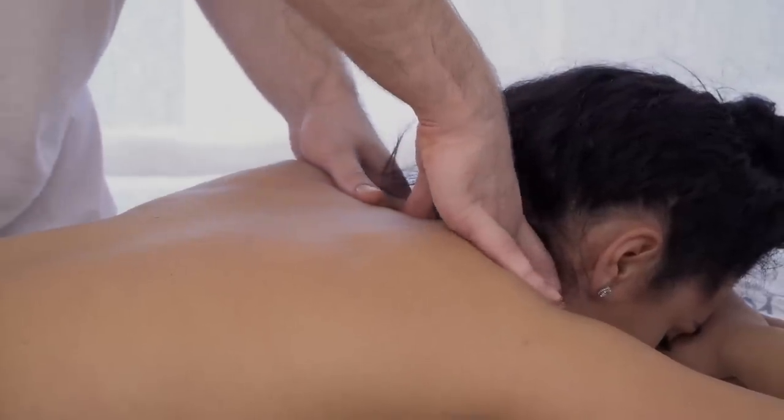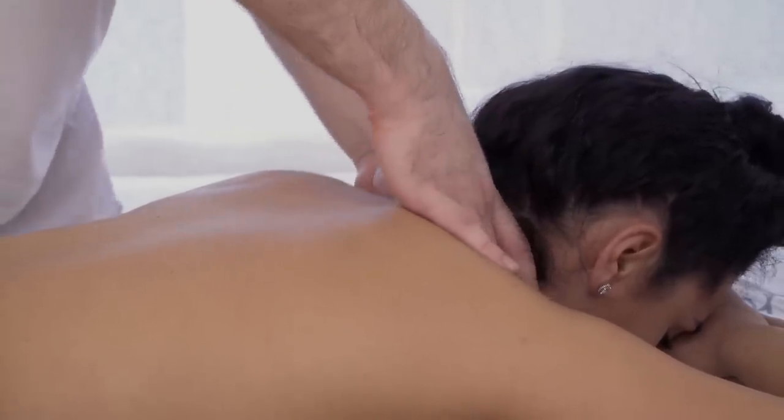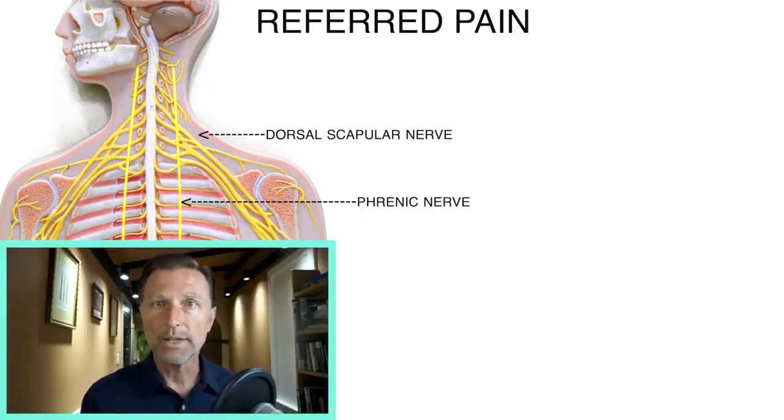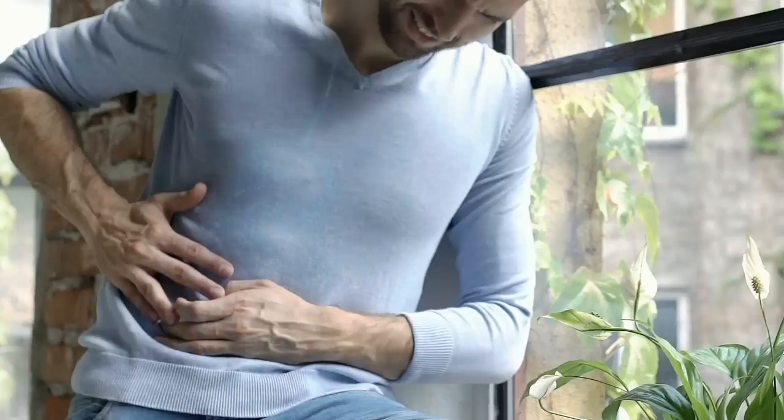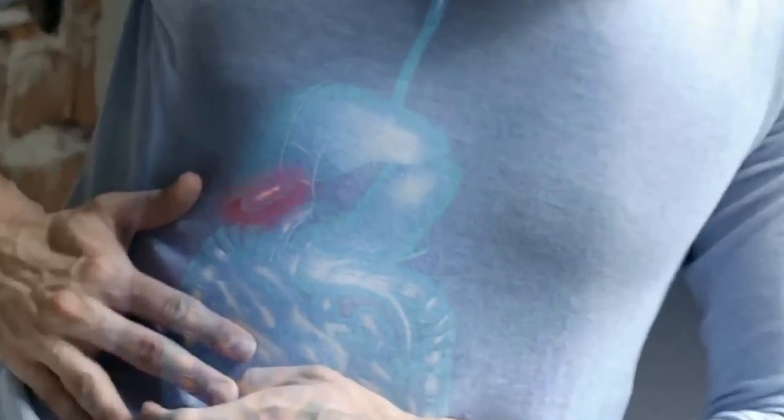Any amount of massage or trigger point therapy is never going to fully resolve it. Today I'm going to show you exactly how to resolve it. There may be 5% of the time there's an actual problem in those muscles that you need to do some stretching, and I'm going to show you a really good way to handle that. But the great majority of the time, the problem is at the bottom part of the phrenic nerve underneath your diaphragm, in an area involving three things: one is the gallbladder, two is the bile ducts — the tubes that connect the gallbladder with the liver — and three, your liver.